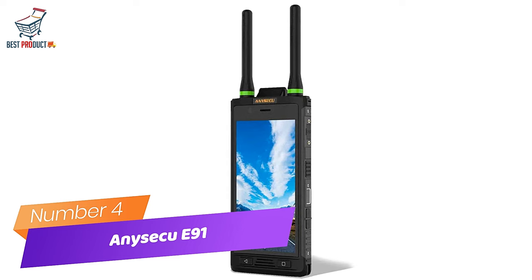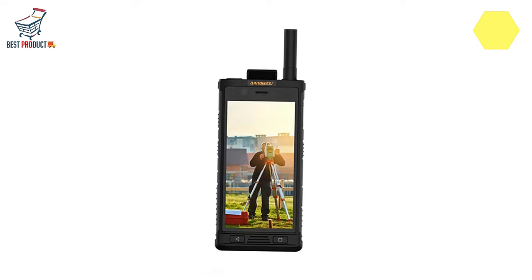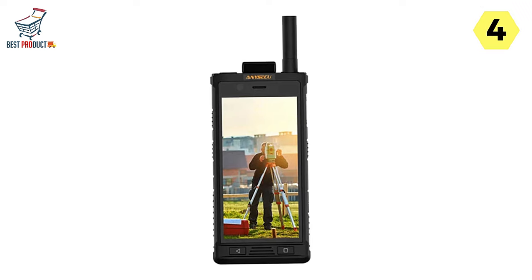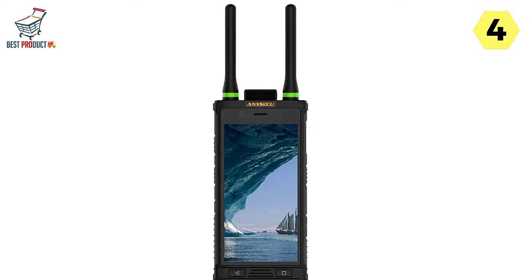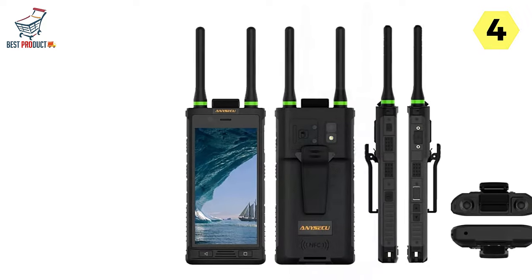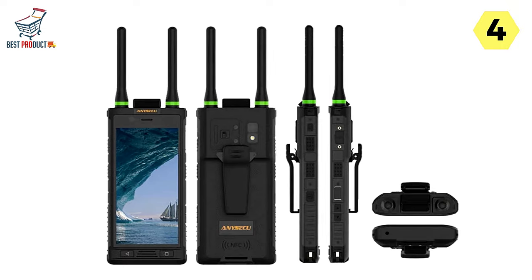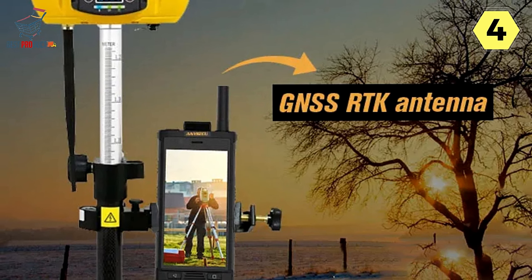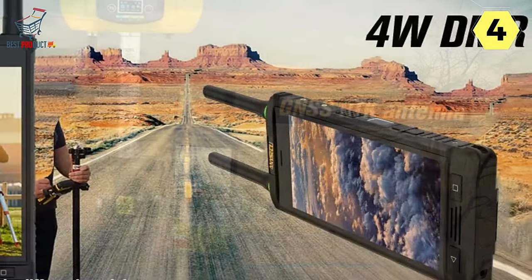Number 4: Aniseku E91 Walkie-Talkie Smartphone — a 4G LTE Smart Radio revolutionizing forensic mapping and land surveying. Aniseku introduces the E91, a groundbreaking 4G LTE Smart Radio with integrated scientific-grade GNSS (Global Navigation Satellite System). This military-grade two-way radio is equipped with RTK (real-time kinematic) positioning, empowering professionals in forensic mapping, collision reconstruction, and land surveying.